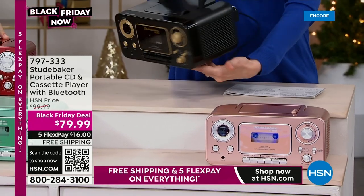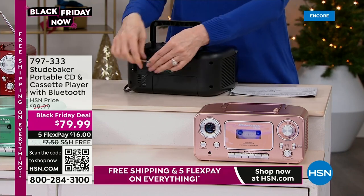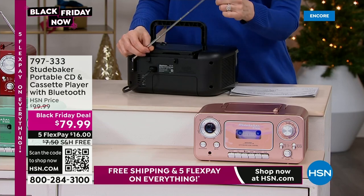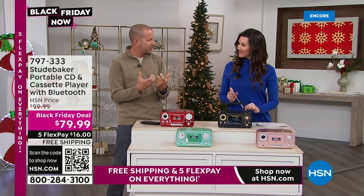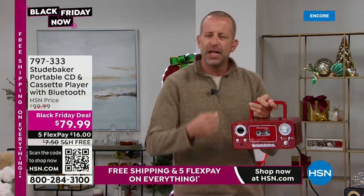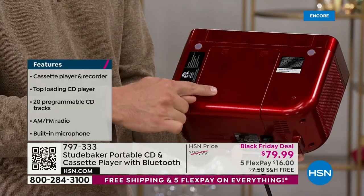You get everything you used to have in those old classic stereo systems and boom boxes, but you get modern technology with Bluetooth too. It's lightweight — only three and a half pounds — so you can take it anywhere. Another cool feature: you don't have to have it plugged in. Slide it open, add a few C batteries, and it's battery operated. So if you lose power, you can still listen to the broadcasting system and know what's going on in your area.